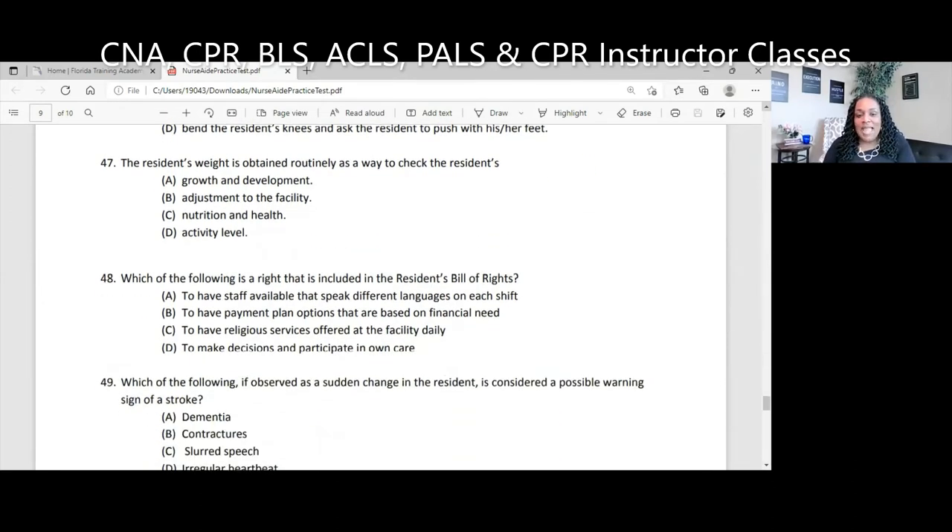Question 48. Which of the following is a right included in the resident's bill of rights? A, to have staff available that speak different languages on each shift; B, to have payment plan options based on financial need; C, to have religious services offered at the facility daily; D, to make decisions and participate in own care. The answer is D. Everything else is optional — it's very hard to get a clergy person to come daily, the hospital doesn't necessarily have to offer financial aid, and it's nearly impossible to have staff speaking every language. Some facilities use paid translators via a toll-free number where you specify the patient's language.